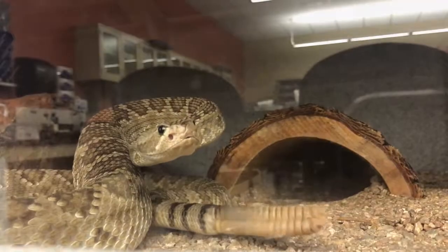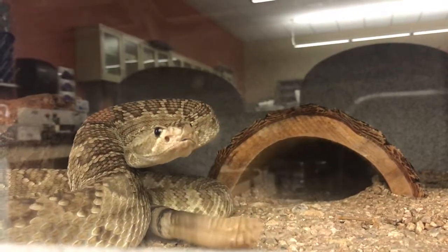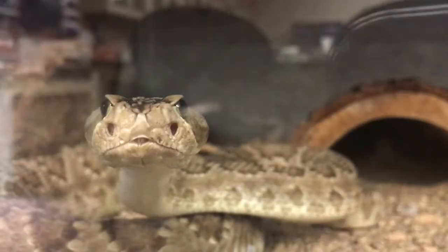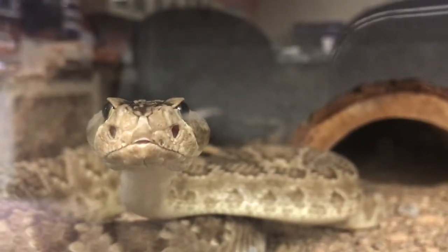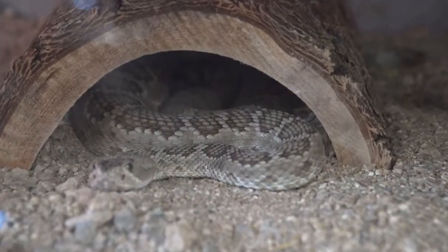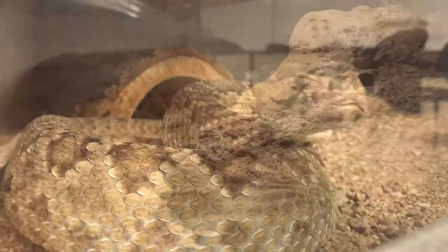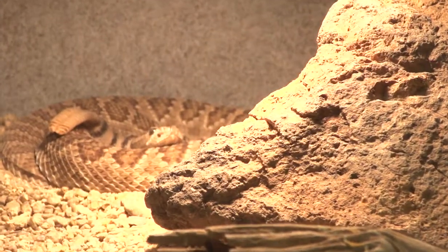The Mojave rattlesnake is one of the most venomous snakes found in North America and can deliver a very potent neurotoxic venom. It is oftentimes confused with the Western diamondback rattlesnake due to similarities in overlapping skin patterns and appearance. They can be distinguished by the angle of their eye stripe, the uniform coloration of the blotches on their back, and their relatively thin tail rings.